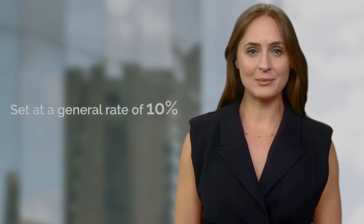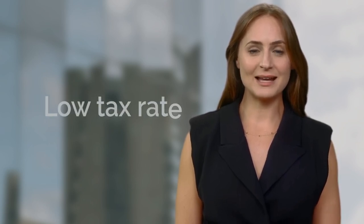Personal income tax benefits. Andorra's tax advantages extend to individuals as well. The personal income tax is set at a general rate of 10%. Tax residents also enjoy an exemption on their income of up to €24,000. This, combined with the overall low tax rate, makes Andorra an appealing option for entrepreneurs and high-net-worth individuals.